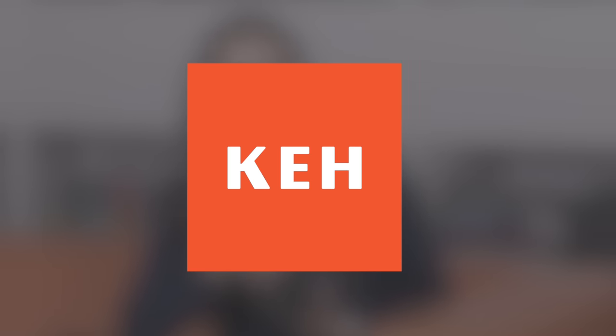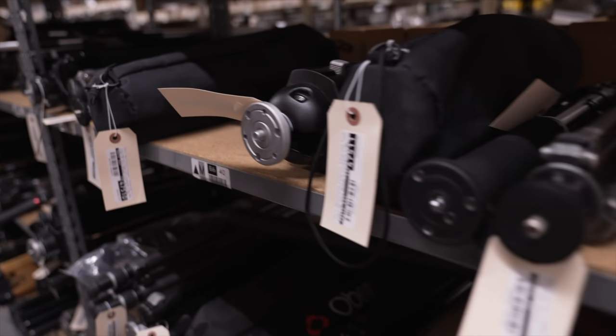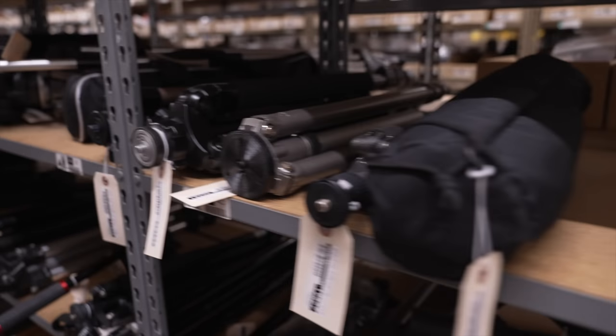If you aren't familiar with them, KEH buys and sells used photography equipment — cameras and lenses like this D780 and the 135mm f2 with defocus control that we borrowed with it, but also tripods, monopods, lighting, and all sorts of accessories.